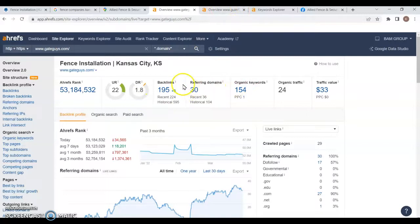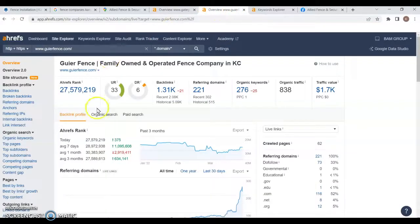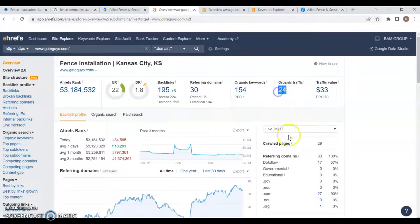Looking at the top competition in your area, they have 221 referring domains giving them 1,300 backlinks, and they're ranking for 276 keywords. Between all of that, they're getting 838 clicks to their website per month, versus right now you're only getting 24. What would you do with your business if you had another 800 potential leads coming to your website and turning into actual clients? How much revenue would that increase for your company in a month?